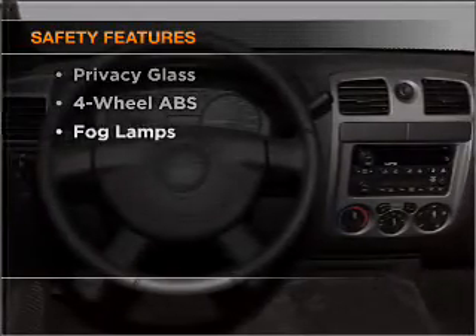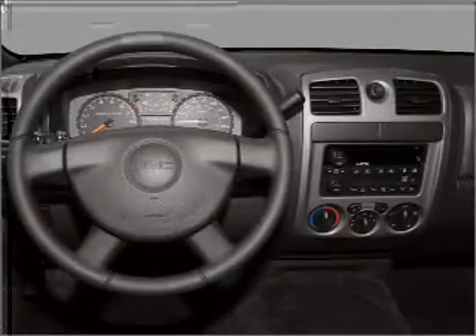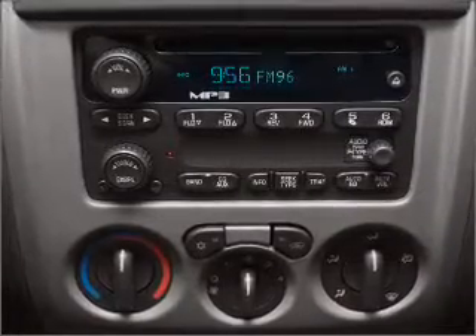Front ventilated disc brakes, passenger airbag, and daytime running lights. Call today to schedule a test drive.